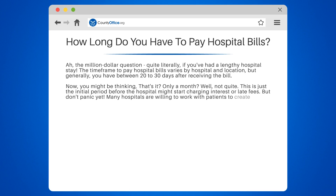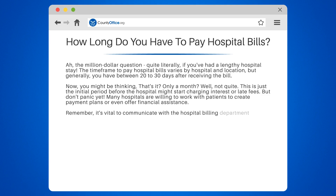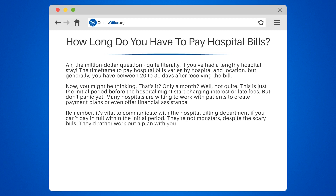But don't panic yet. Many hospitals are willing to work with patients to create payment plans or even offer financial assistance. It's vital to communicate with the hospital billing department if you can't pay in full within the initial period. They'd rather work out a plan with you than send your account to collections.